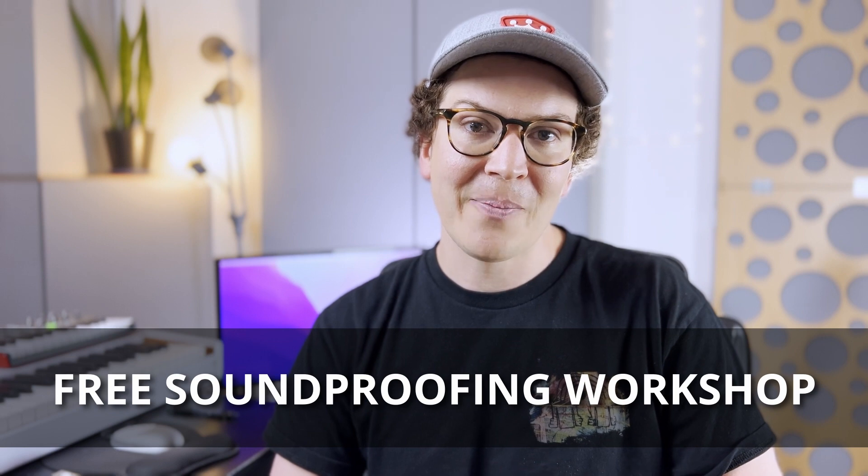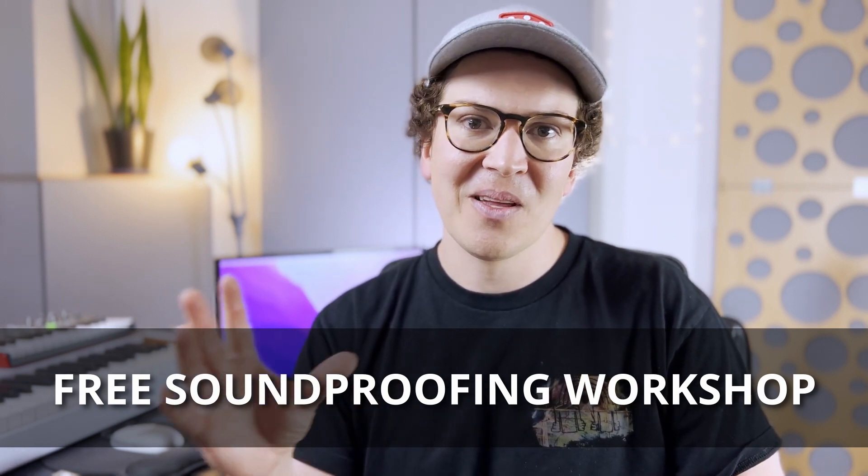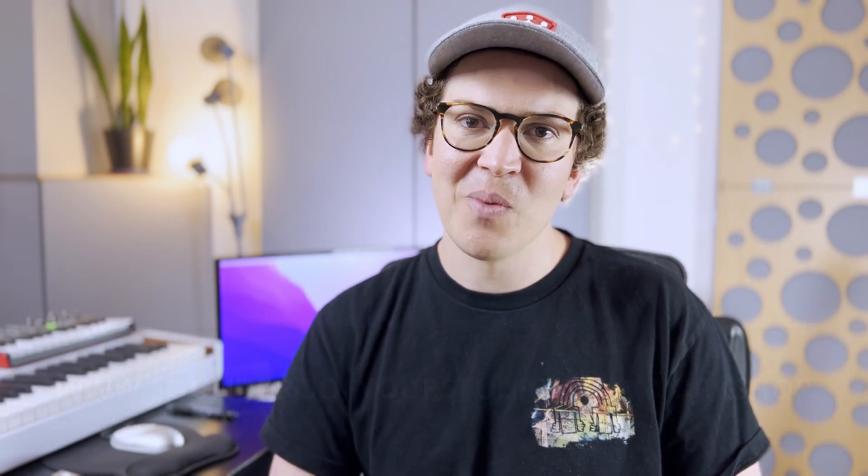Those are the five biggest mistakes. There are definitely a few others, but those really stand out from what I've seen in our community and with the people I work with. Make sure to keep those in mind as you're building your DIY soundproof studio. I do work with people one-on-one through my consulting program — helping with design, building plans, ordering supplies, and the entire process. If you're interested, go to soundproofyourstudio.com and book a Soundproof Clarity Call. For everyone else, the free soundproofing workshop at soundproofyourstudio.com/workshop is a great free resource on how to design and build your soundproof home recording studio.